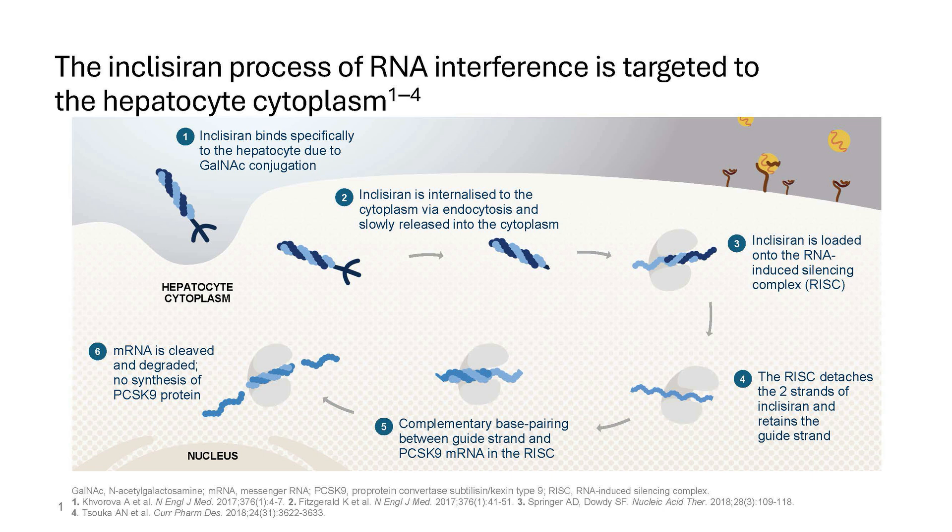Inclisiran is taken up by the liver, and this small interfering RNA is a two-stranded compound with a sense and antisense strand. Its antisense strand binds to the messenger RNA inside the RNA silencing complex, disrupting translation of the PCSK9 protein. By disrupting that translation, the amount of PCSK9 in plasma falls precipitously — about 80-plus percent with inclisiran at the approved dosing — which lowers plasma LDL cholesterol very potently and durably.